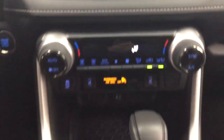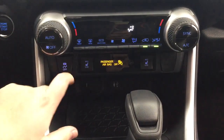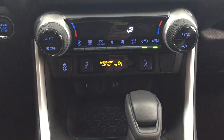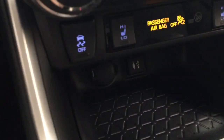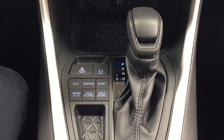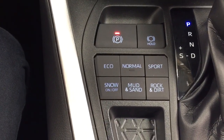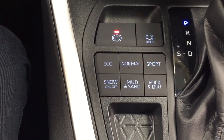You have your hazard lights and temperature control settings for your dual zone climate control. You also have traction control off, heated seat control for your driver and passenger. You have your power outlet with your USB and auxiliary input, mated to an automatic transmission with your eco, normal, and sport mode, and then you have your snow, mud, sand, rock, and dirt feature.